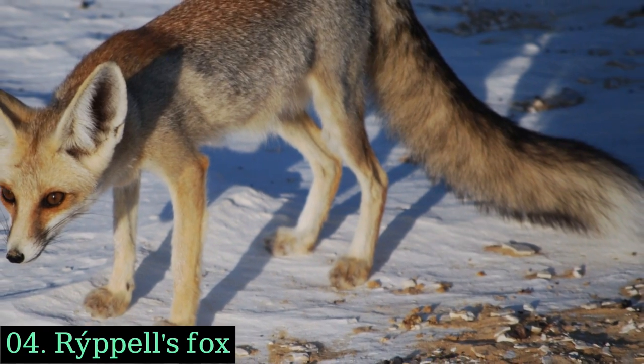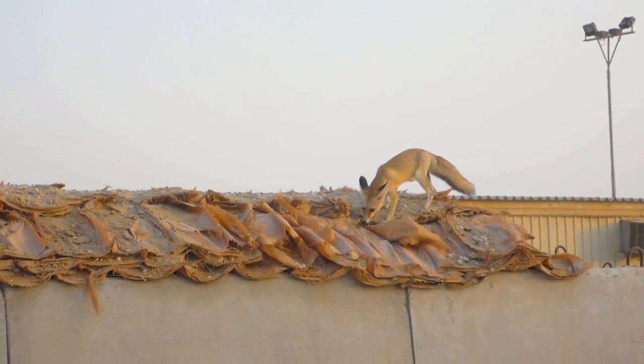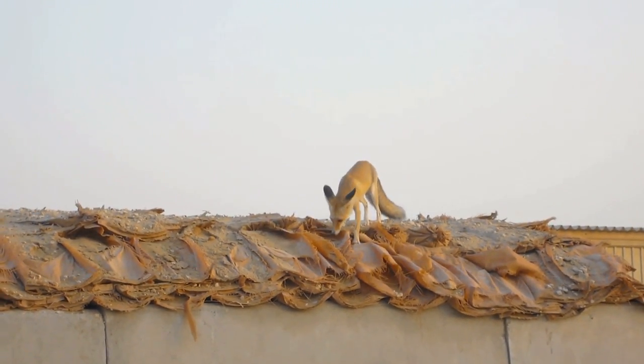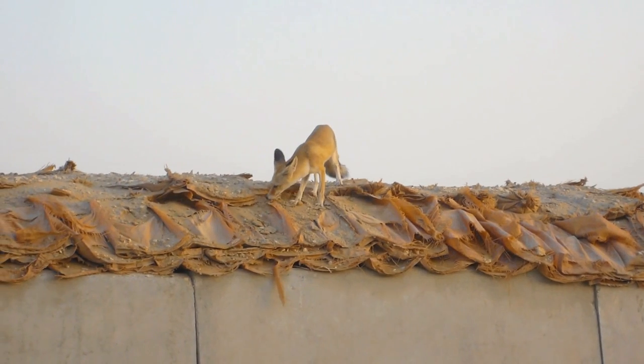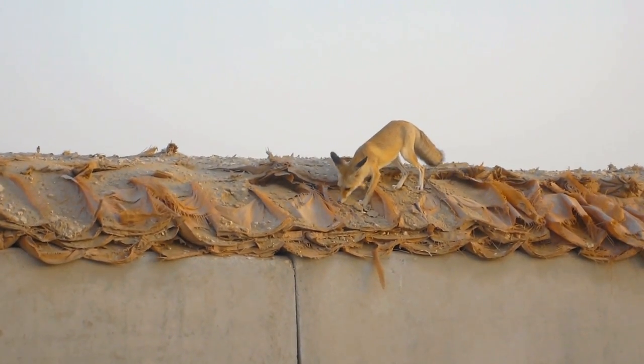Ruppel's Fox. Ruppel's Fox, also known as the sand fox, is a small fox species native to North Africa and the Arabian Peninsula. It has distinctively large ears and a sandy or pale yellowish-gray coat that provides excellent camouflage in its habitat.